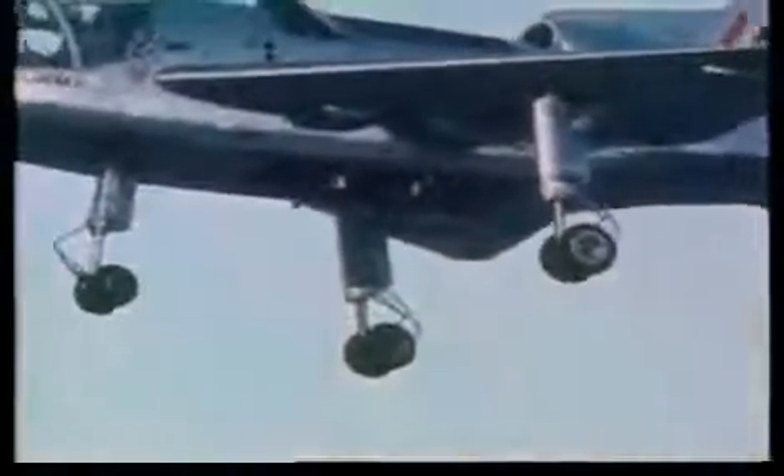By 1955, two Short SC-1s were being built in Belfast, each fitted with five RB-108 turbojets. Four were arranged amidships pointing down to provide lift. The fifth was in the tail to provide thrust in the normal way. With chief test pilot Tom Brooks-Smith in the cockpit, the throttles of the four lift jets were opened up. The SC-1 lifted vertically off the ground and could then be controlled in hovering flight by compressed air jets at wingtips, nose, and tail.